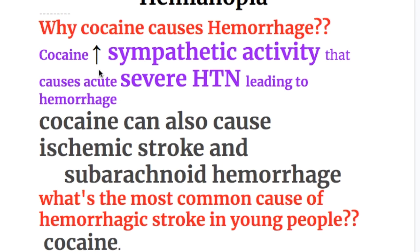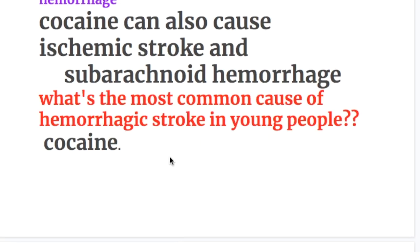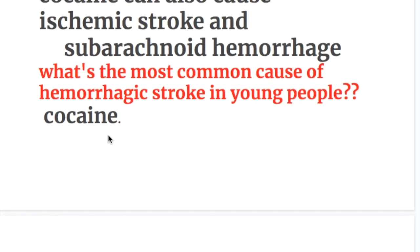Cocaine causes hemorrhage by increasing sympathetic activity, causing acute severe hypertension leading to hemorrhage. Cocaine can also cause ischemic stroke and subarachnoid hemorrhage. Cocaine is the most common cause of hemorrhagic stroke in young people.